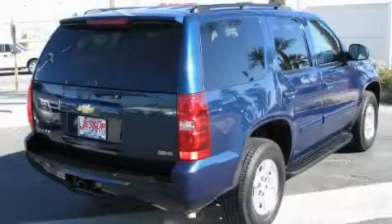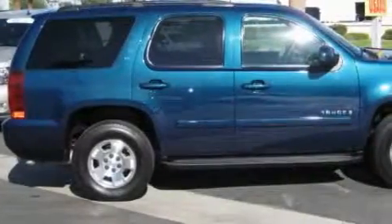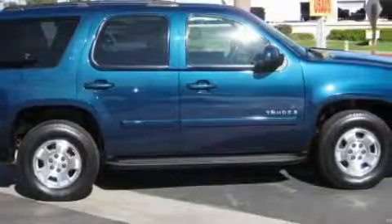The solid eight-cylinder engine, connected to a smooth shifting automatic transmission, is perfect for commuting or cruising. This SUV won't last long at this price — call and arrange a test drive now.